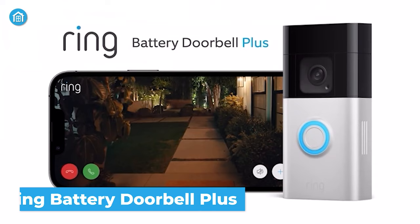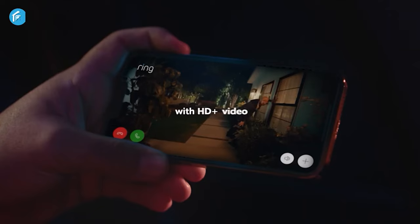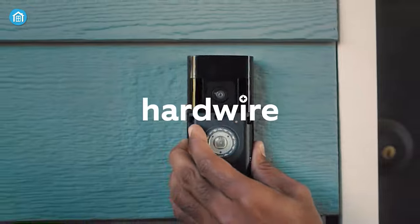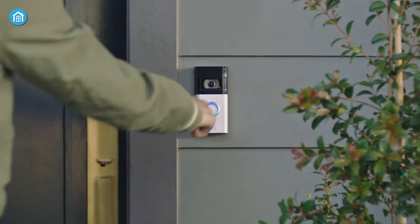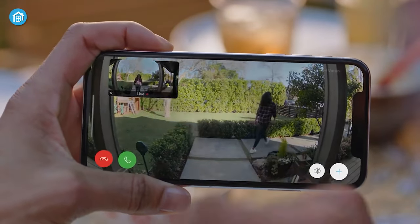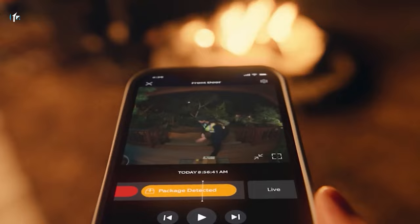First on the list, we have the latest edition of Ring's Doorbell Series — the Ring Battery Doorbell Plus. This powerful doorbell offers an expanded head-to-toe view with 1536p HD Plus video quality. It also comes with color night vision and advanced motion settings. The device is powered by a quick-release battery pack, making it convenient and effortless to recharge. With two-way talk and quick replies, you can respond even when you're busy. It also sends mobile notifications and offers better viewing options with customized motion zones, plus package alerts that notify you when your package is detected within a specified zone.